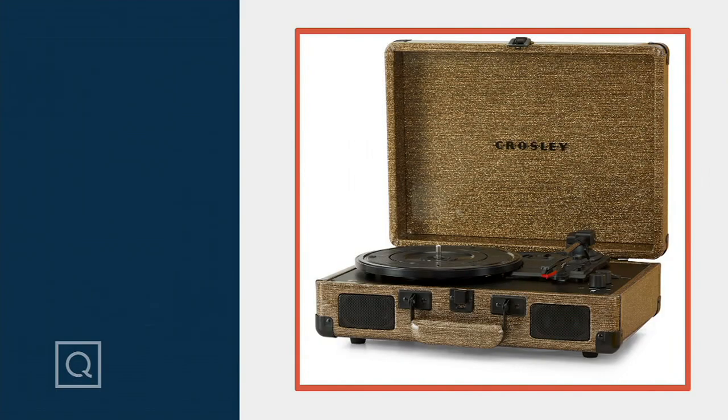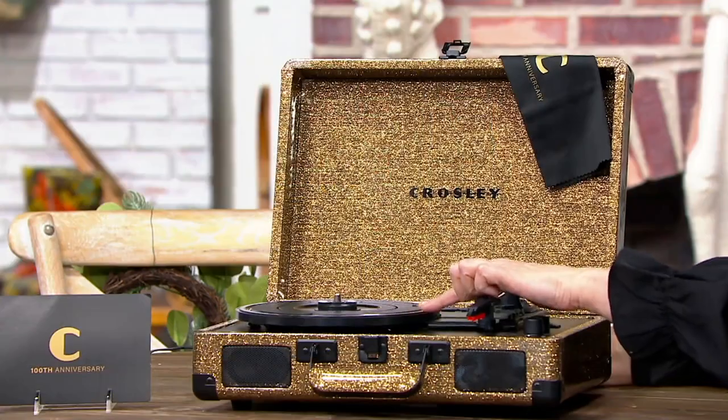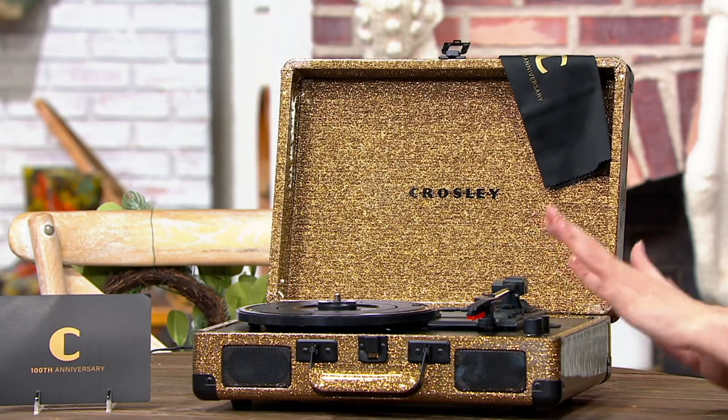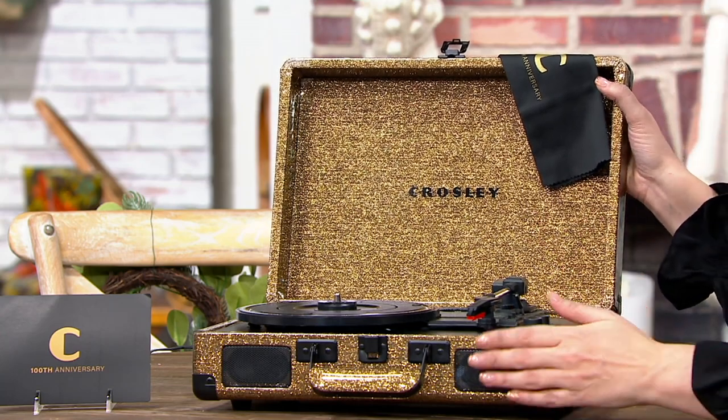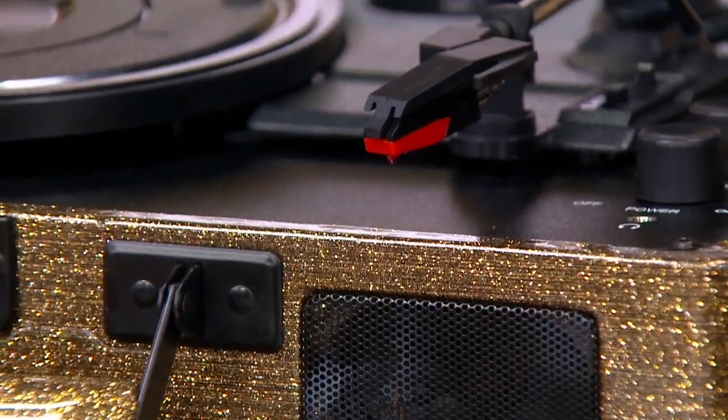This is the Crosley Cruiser — the 100th anniversary turntable with Bluetooth. The cyber week sale price is $73.13, or five easy payments of $14.63. Unfortunately the price goes up at the end of the day and we have fewer than 700 remaining. It is a vinyl turntable but also a Bluetooth speaker, bringing old school and new school together — beautiful, fashionable, a cool way to decorate your home.